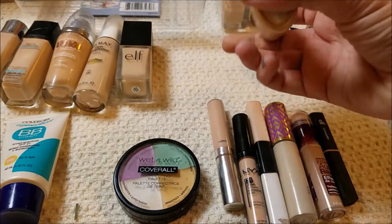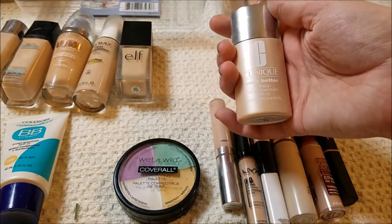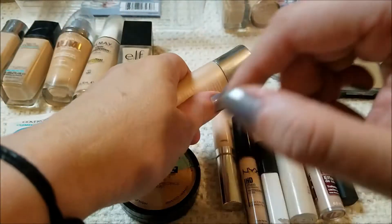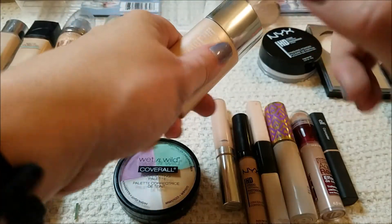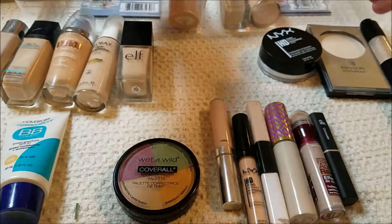This is the Clinique Even Better, also in the shade Ivory. It's dark on me — it has a more pink undertone — so I'm going to get rid of this. But since it's still in the window for returns at Ulta, I will return this for something that is a better shade for me.